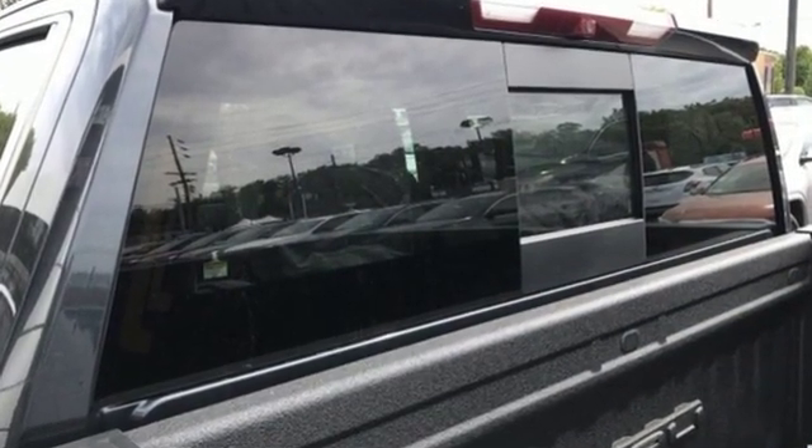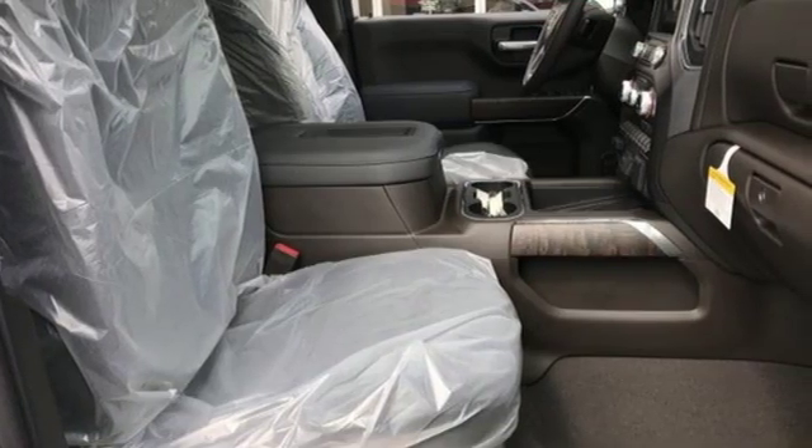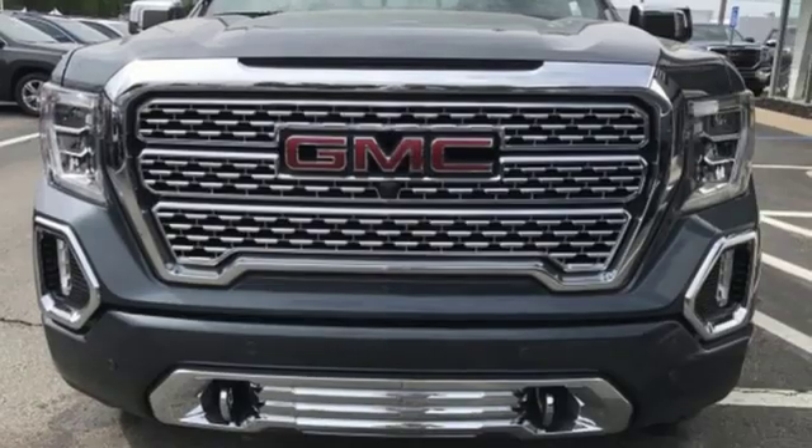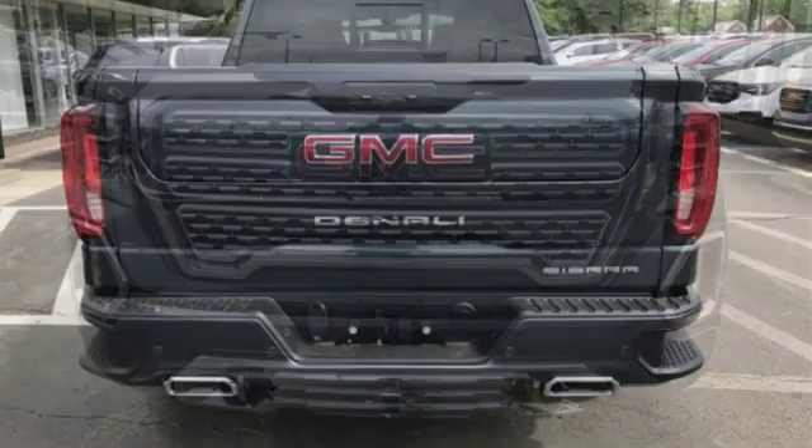Automatic transmission, adaptive suspension, engine auto stop-start feature, trailer brake controller, streaming audio, power heated mirrors, heated and ventilated leather bucket seats.